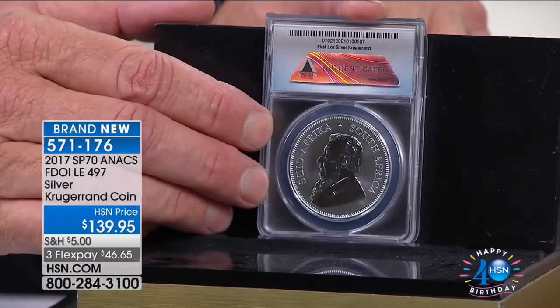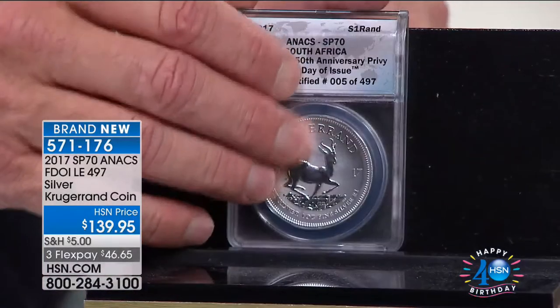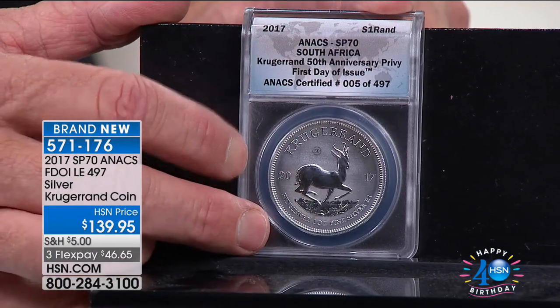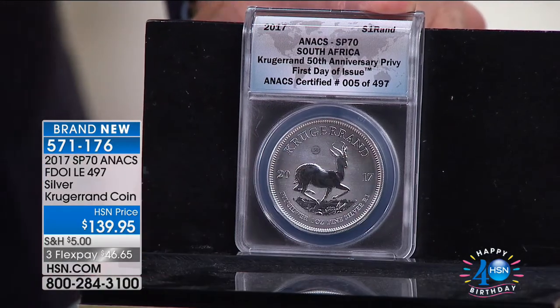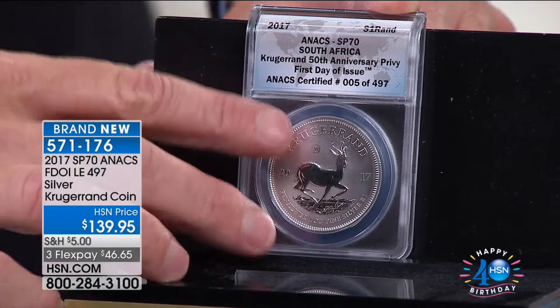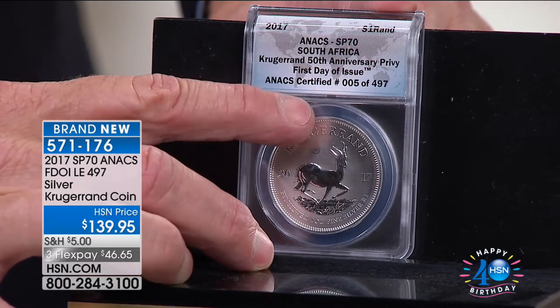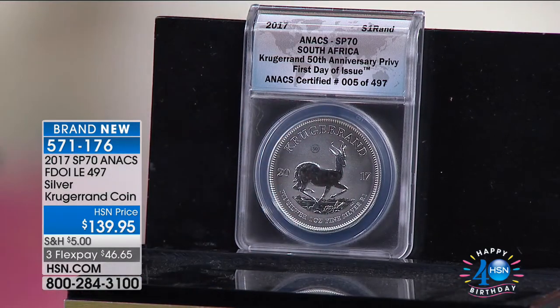We've done the Krugerrand for all these years in gold — millions and millions of coins — but until this year, they had never done it in silver. And we have got it right now: the 50th anniversary done in silver, right from the Republic of South Africa. It is spectacular. Exclusive to us in SP70, with the 50th anniversary privy seal. The privy seal designates a special stamp on the coin — a lot of other mints do them.